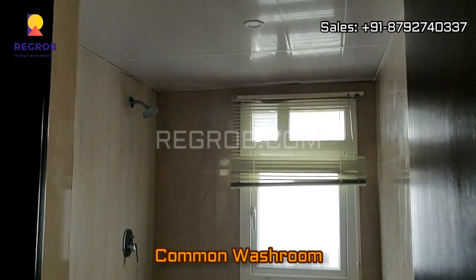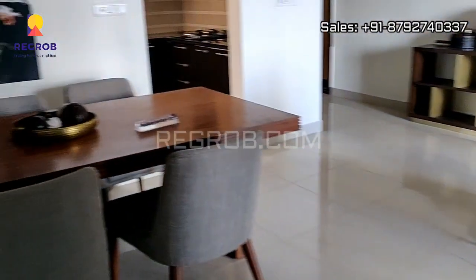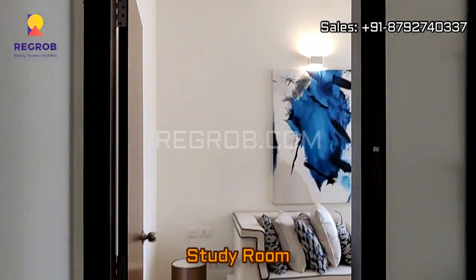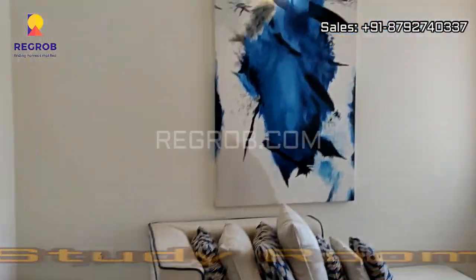Just next to this we have the common washroom, and beside this bedroom we have the study room. So it's a 2.5 BHK flat.